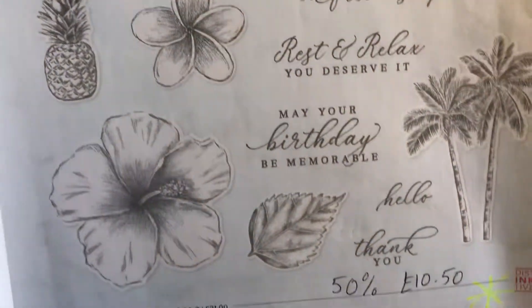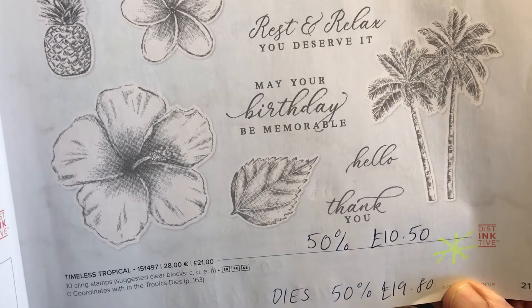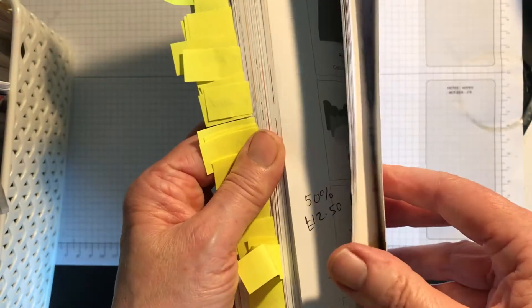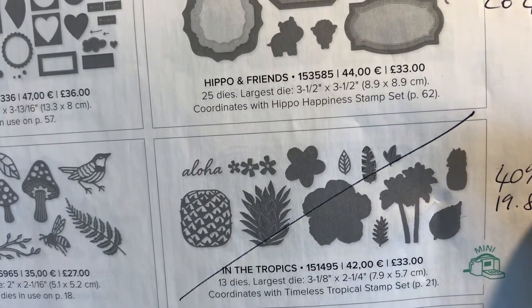The Timeless Tropical stamp set is reduced by 50% to £10.50 and the dies are also reduced by 50% to £19.80. On page 363 you can see them — they're reduced by 50% and they're still available.